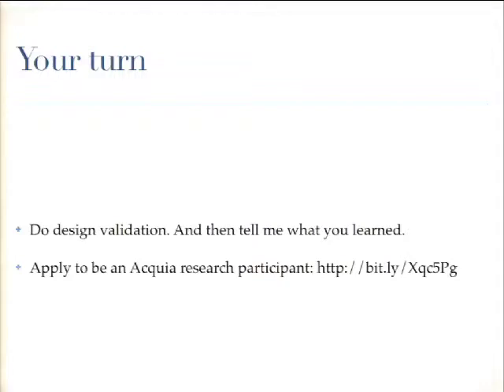That's all I have. If anyone has any questions, please come up to the microphone.